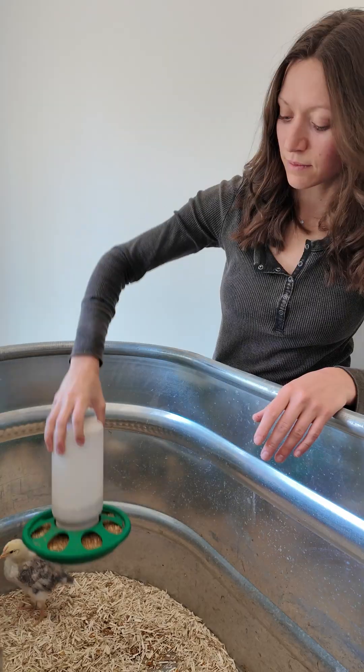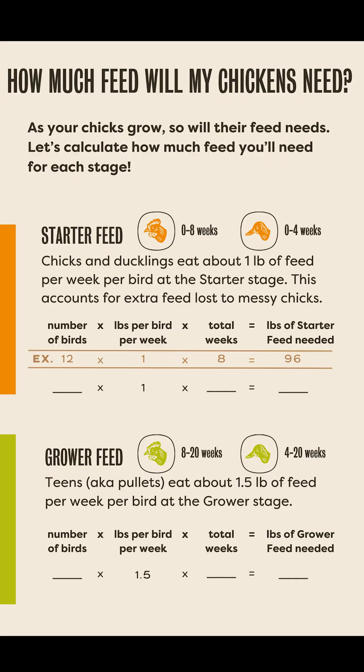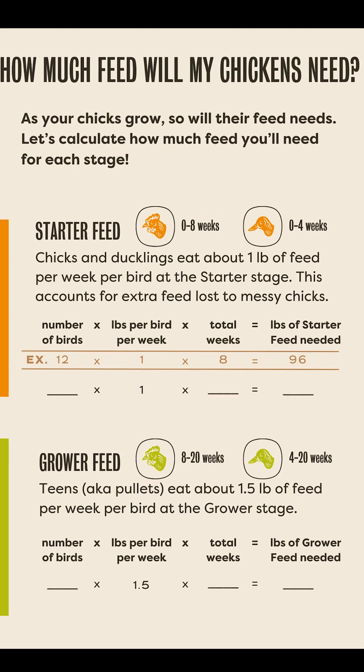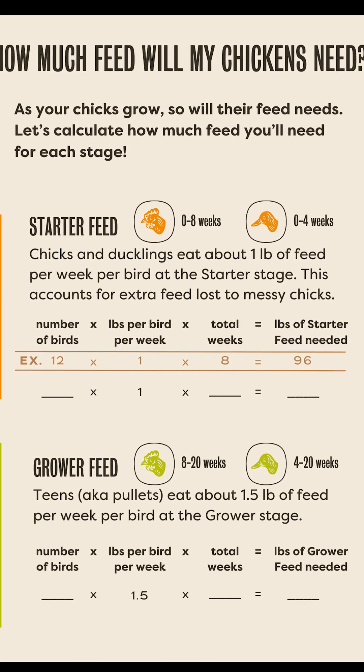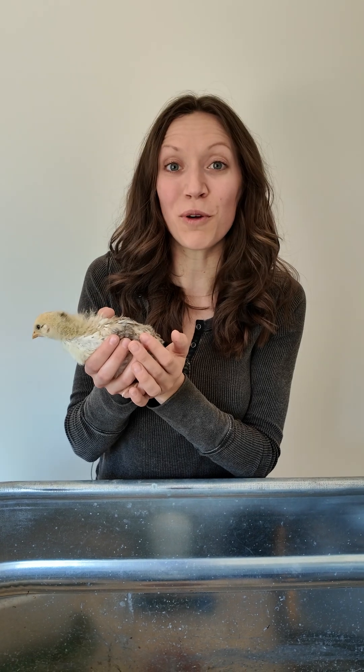When planning the quantity of feed, keep in mind that the amount of feed that the chicks and ducklings eat gradually increases over time. On average, you can plan for one pound per chick per week for the first eight or four weeks respectively. Once your babies are ready for the next life stage, switch them over to a Scratch and Peck grower mash or crumble feed.